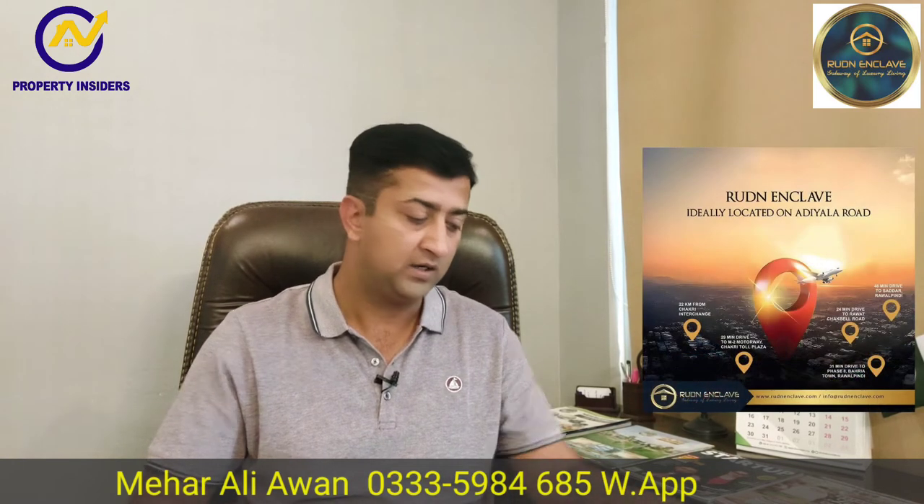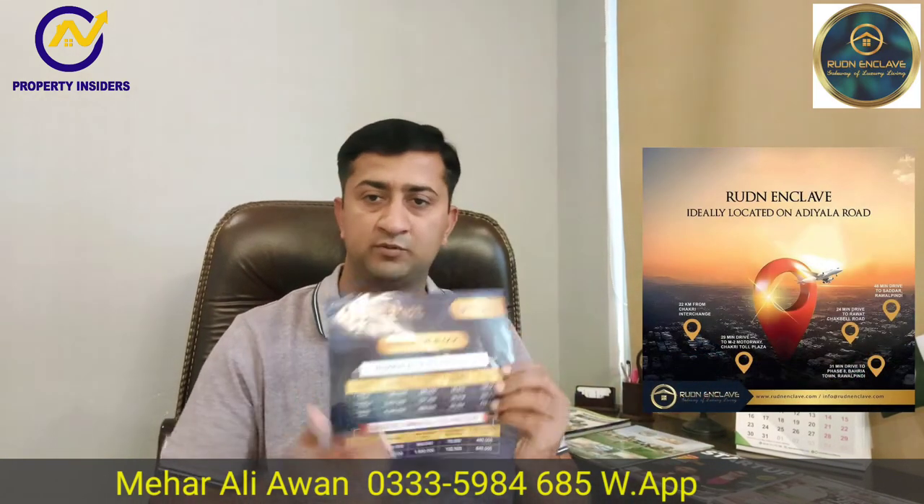After this society, it is also very good. The location of Bahria Town phase-extension is a maximum of half an hour away. And the Chakri connection is also a maximum of half an hour. Basically, the Ruden Enclave Society is a very powerful tool. We have a plan for installments — very easy installments.